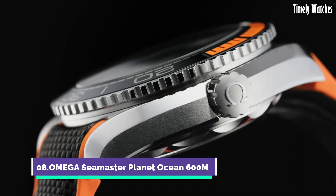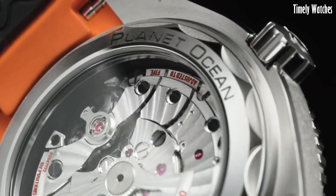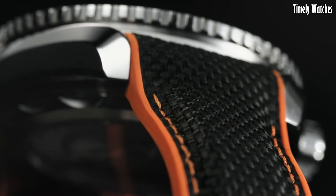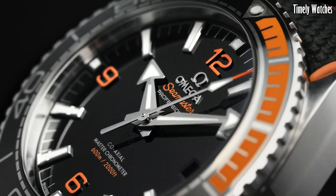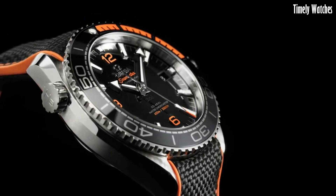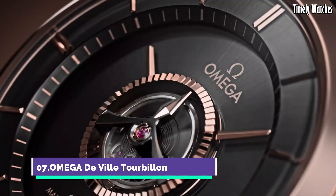Number 8: Omega Seamaster Planet Ocean 600M is a marine marvel, fusing style and performance. Crafted for deep-sea exploration, it boasts a robust stainless steel case with a helium escape valve. Water-resistant to 600 meters, its reliability is matched by a coaxial master chronometer movement for unparalleled accuracy. Luminescent markers and hands ensure legibility in the depths. The blend of luxury and functionality, along with a wide range of aesthetic options, caters to adventurers and watch aficionados seeking an exceptional timepiece for both land and sea.